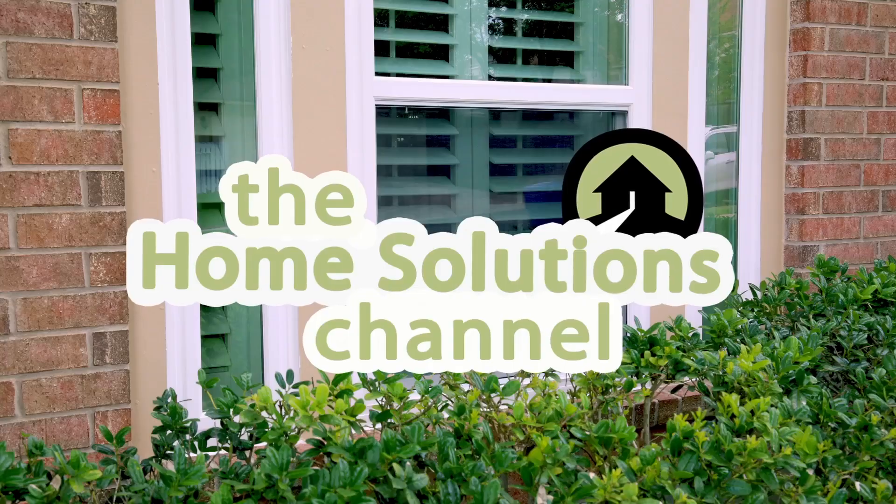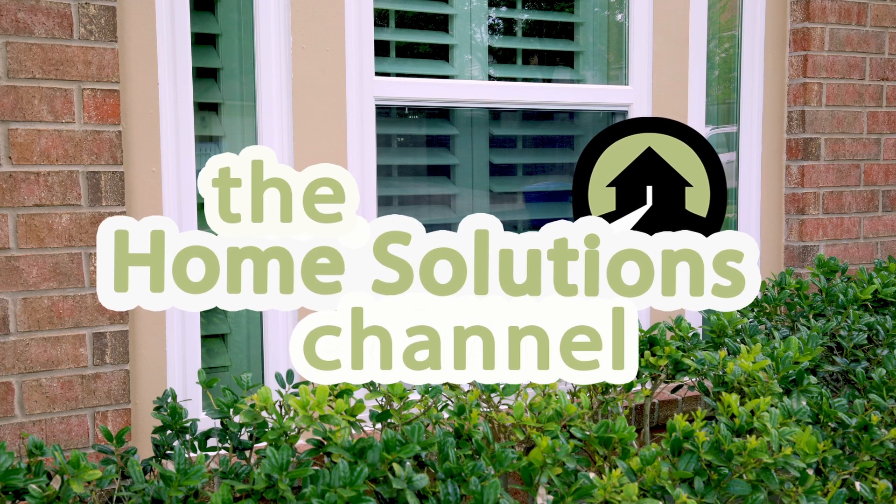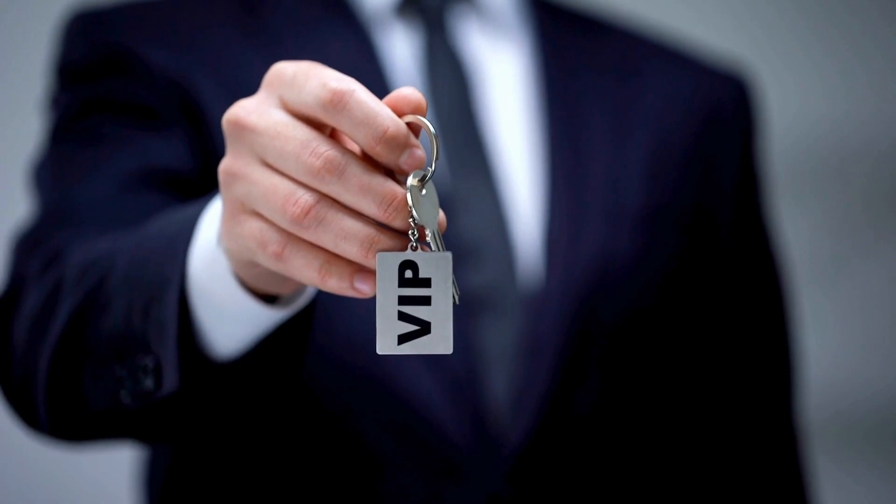I'm Chris from Southwest Exteriors and welcome back to the Home Solutions channel. Imagine this: you walk into your home and instead of just windows, you've got a brand new door welcoming you in. It's like upgrading to VIP status in your own home.